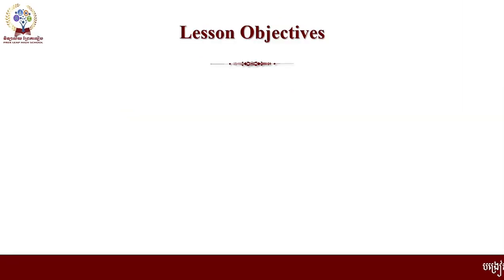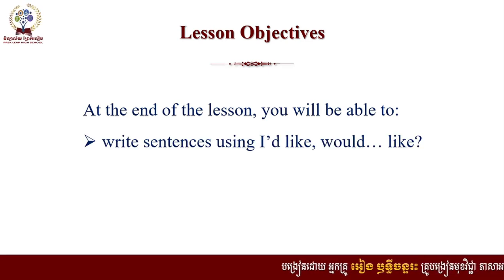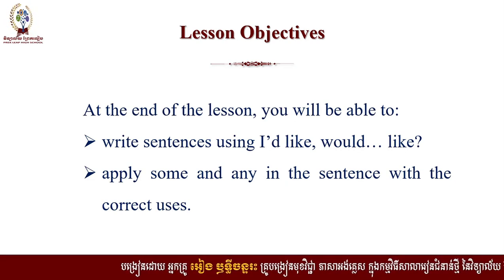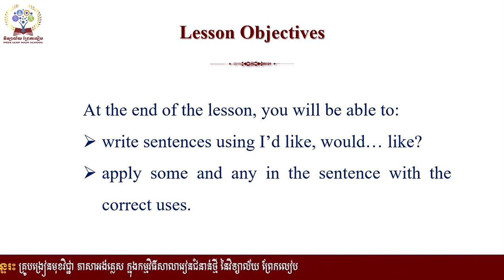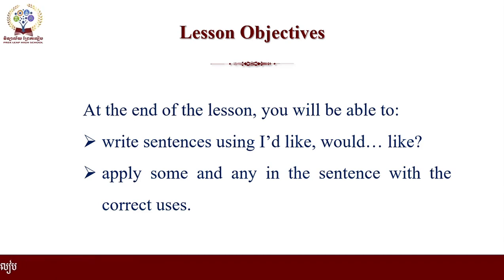Lesson objectives. At the end of the lesson, you will be able to write sentences using 'I like' or 'would like.' Apply some and any in the sentence with the correct uses. You will be able to write sentences using 'I like' or 'would like.'